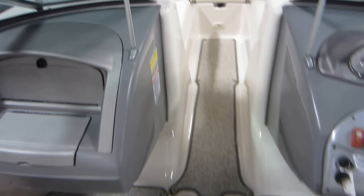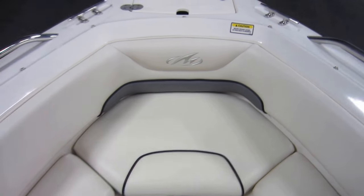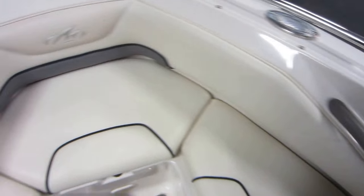Again, this boat is in very good overall condition with minimal wear. There are minor cosmetic scuffs and scratches on the exterior and graphics, and minor upholstery wear.